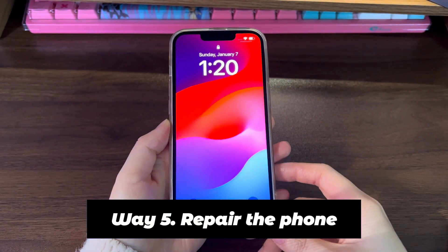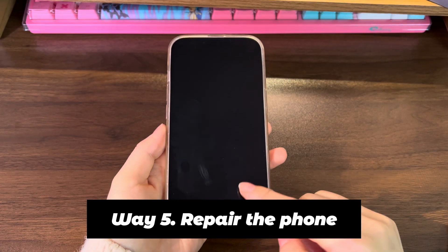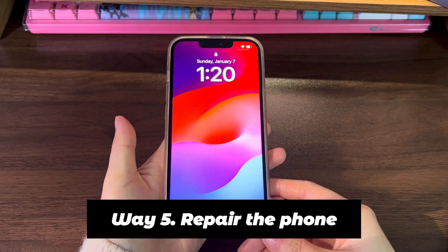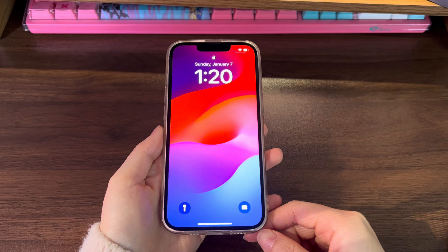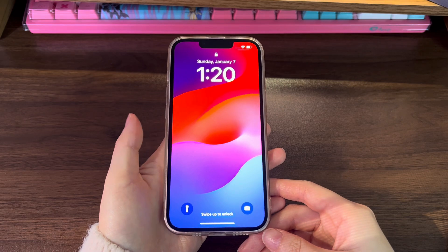Way 5: Repair the phone. If you've tried all the steps and your iPhone 14 still keeps showing the Apple logo, you need to consult the experts at Apple. You can either get support from Apple online or make a Genius Bar appointment for in-person support at your nearest Apple Store. They'll be able to help you diagnose the cause of iPhone 14 showing the Apple logo all the time.